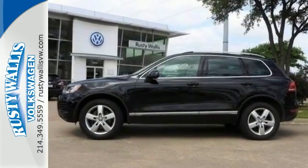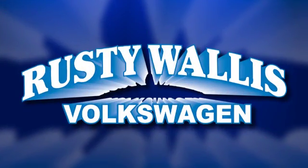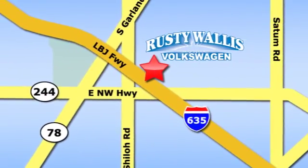Take it for a test drive today. Rusty Wallace Volkswagen is one of the premier Volkswagen dealerships in Texas. We're easy to find just off Northwest Highway at 12635 LBJ Freeway in Garland.